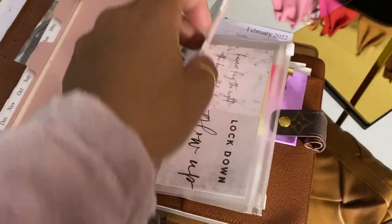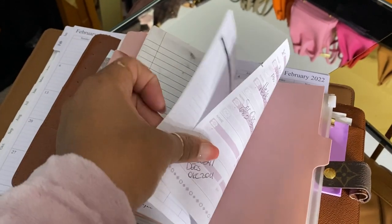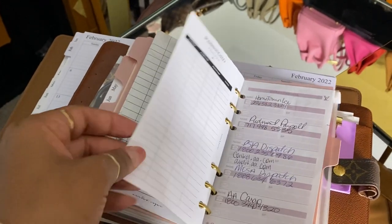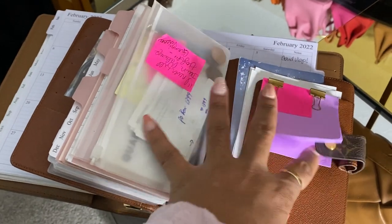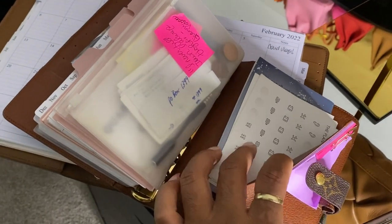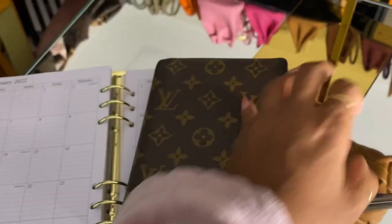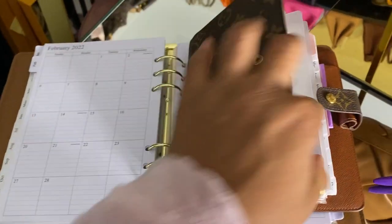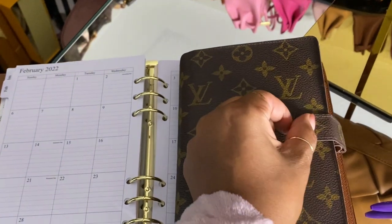I also have notes, to-do sections, and some marbled paper that comes off looking dirty on camera but it's really nice. I have a password tracker section because I'm constantly changing passwords. I keep sticky notes and some black and white stickers in here too. I love this agenda! I keep saying I'm going to get it hot stamped with my initials - in this one and my PM agenda. I'll get it done the next time I go to Birmingham or Nashville.